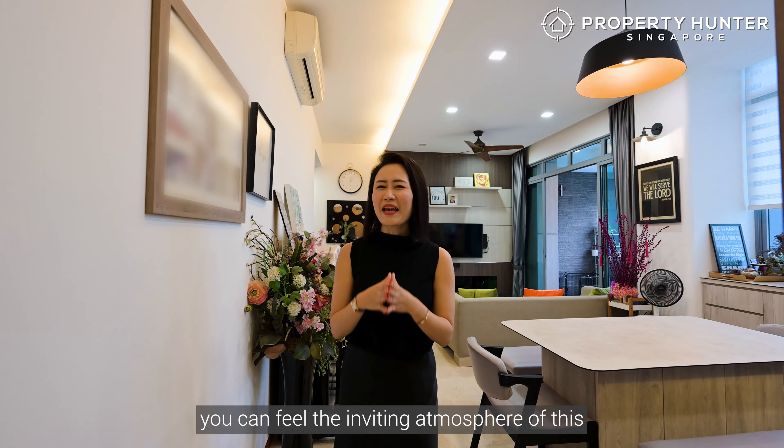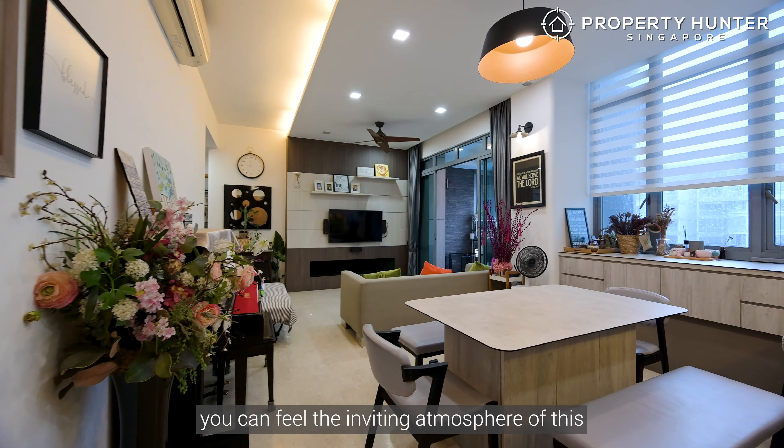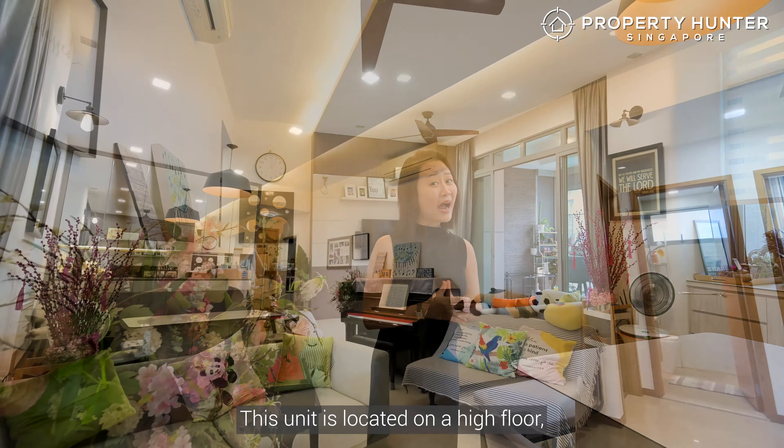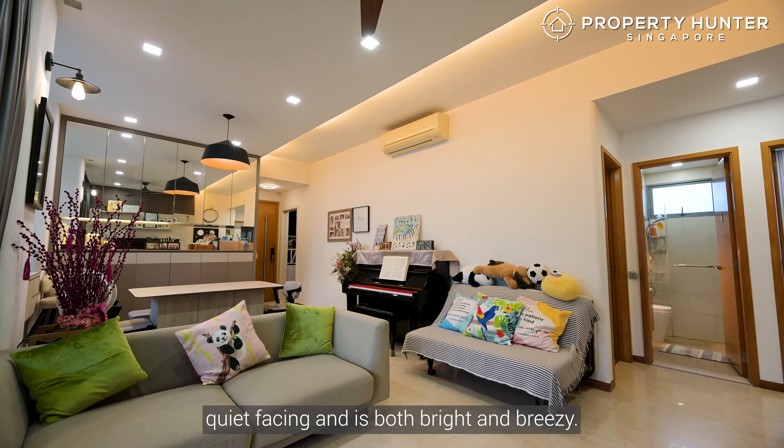As you step into the unit, you can feel the inviting atmosphere of this beautifully renovated and well-maintained 1,292 square feet unit. This unit is located on a high floor, quiet facing, and is both bright and breezy.